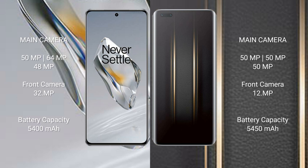The OnePlus 12 has a 5400mAh battery with 100-watt fast charging support. The Honor Magic 5 Ultimate has a 5450mAh battery with 66-watt fast charging support.